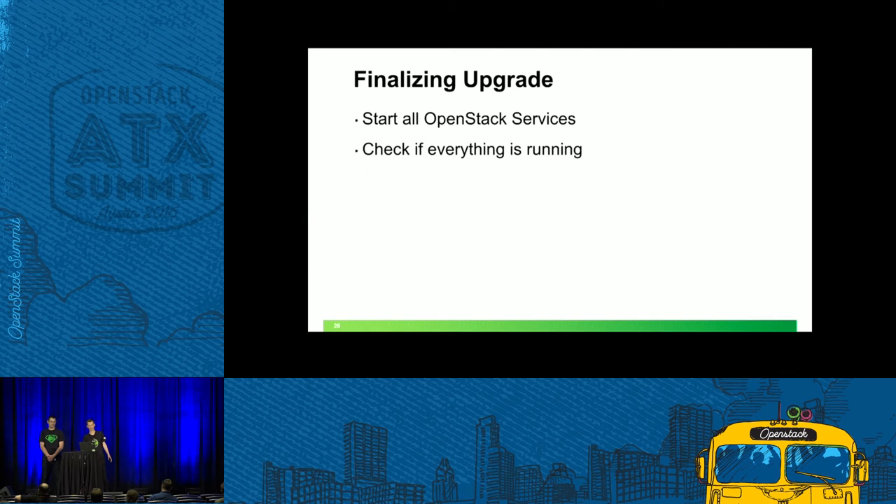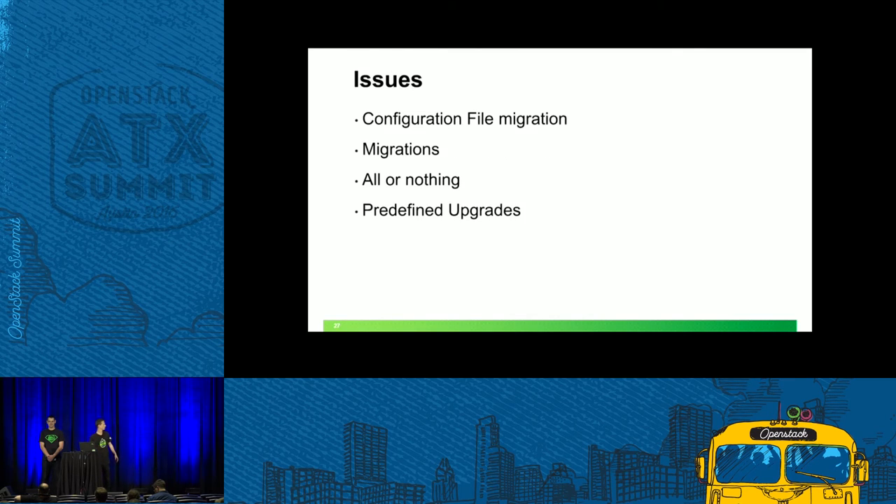When this is done, we finalize the upgrade: start all OpenStack services and check everything is running. Your cloud should be up with the new release and fully functional again. We did have some issues. The configuration file migration took a lot of time — there were many differences between the releases. Figuring out which migrations are missed in between, and whether everything was properly migrated, also took some time. Another big issue: what we do is all-or-nothing. You cannot just upgrade one service or one node — when you start, you need to finish it, there is no way back. And this process is more like a predefined way — applicable from Juno to Liberty; it does not automatically work for every other release.